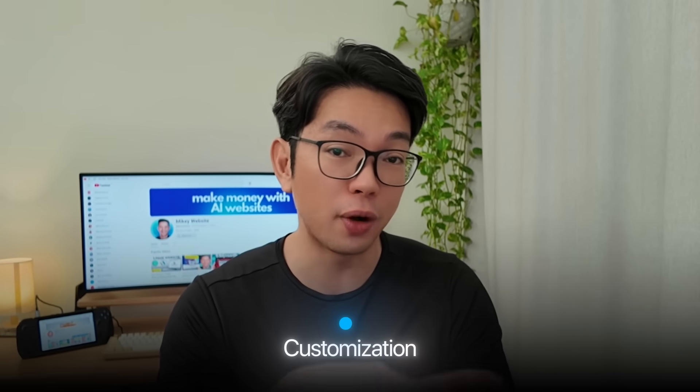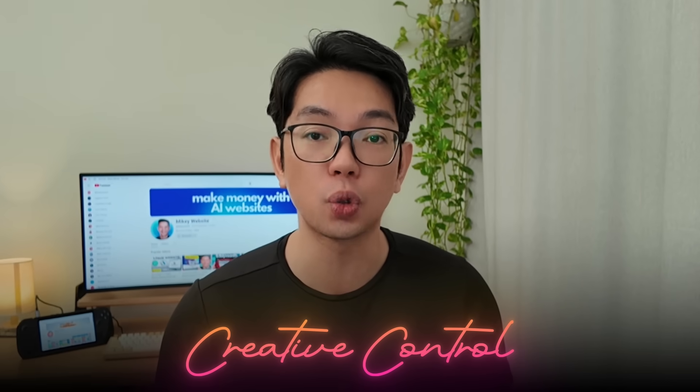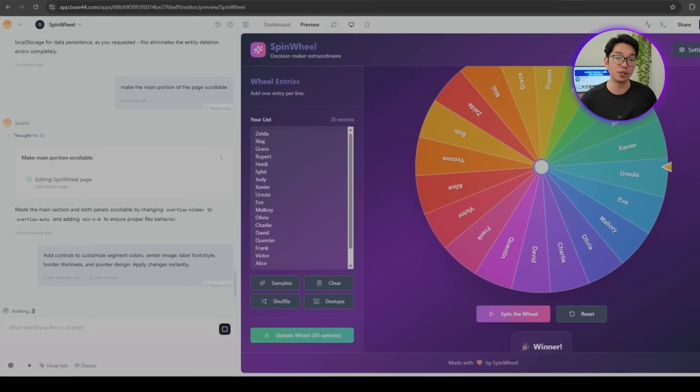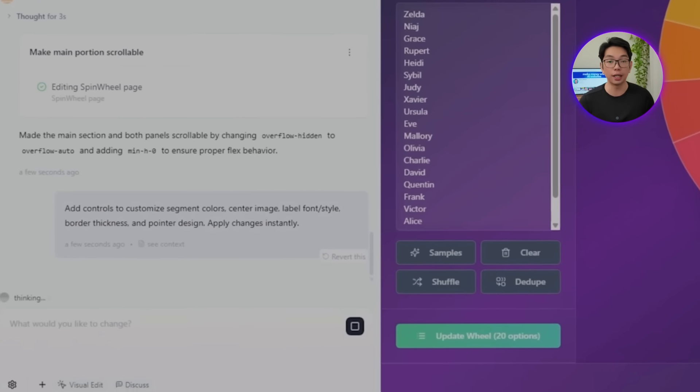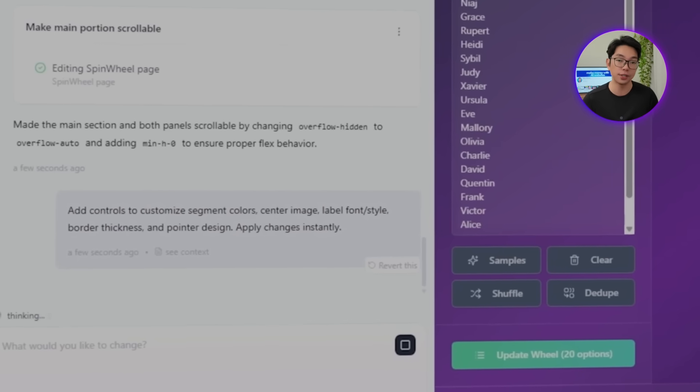Customization turns a generic spinning wheel into something that feels uniquely yours. Most people don't just want functionality — they want their wheel to match their style, their brand, or the vibe of whatever event they're planning. So we're giving users complete creative control over every visual element. I'm going to ask Base44 to add controls to customize segment colors, center image, label font and style, border thickness, and pointer design, and apply changes instantly.